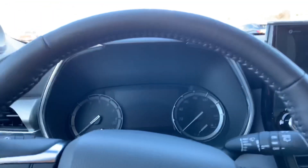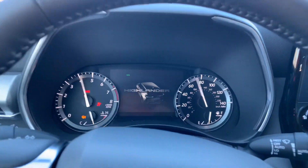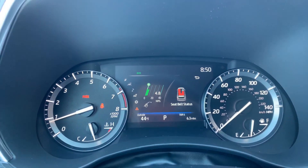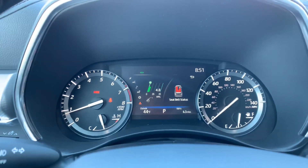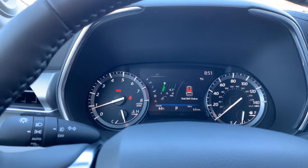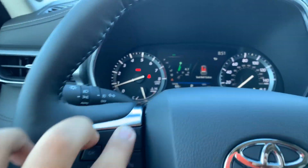One way you can tell this is the Platinum is it has a heads up display. Let's go ahead and turn this on — there it is, heads up display right up there. It tells you which seat belts are not buckled. When you turn off the car and open the back doors, it alerts you so you don't leave anyone inside the vehicle.